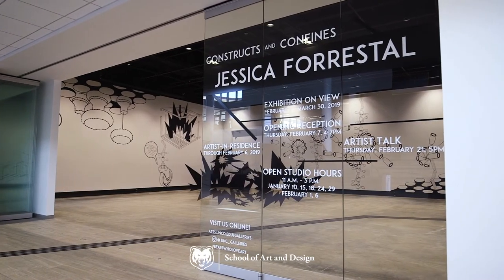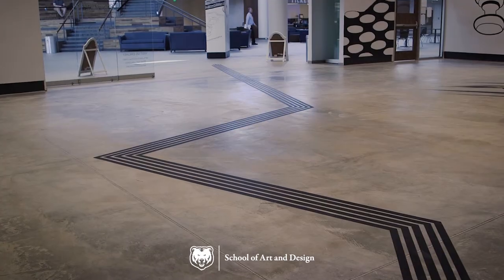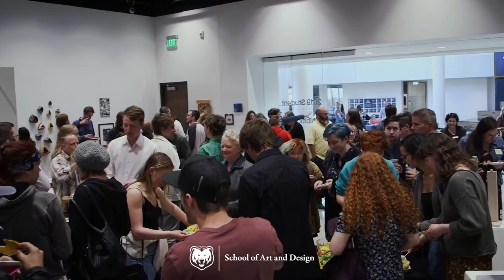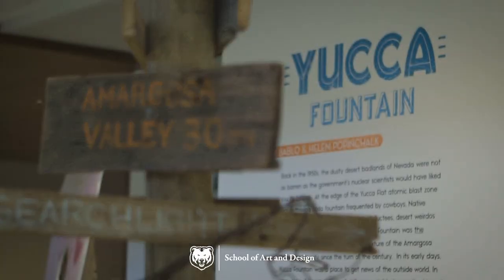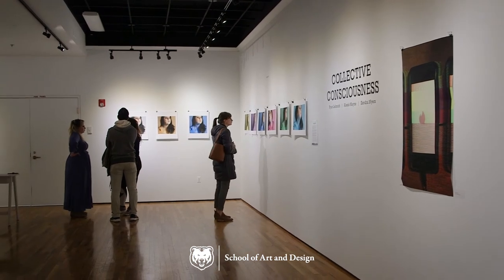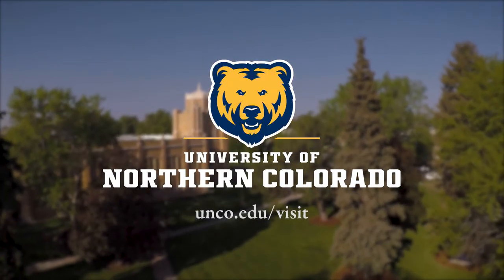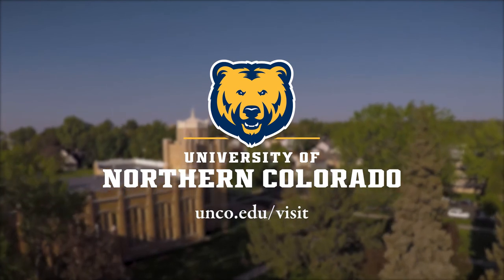Students and professional guest artists show their art in on-campus exhibit spaces that include the Campus Commons Gallery, constructed in 2018, which is the largest of our exhibition spaces and features nationally recognized artists, and the Mariani Gallery, a student-focused exhibition space in Guggenheim Hall. Head to unco.edu/visit for additional virtual tour options.